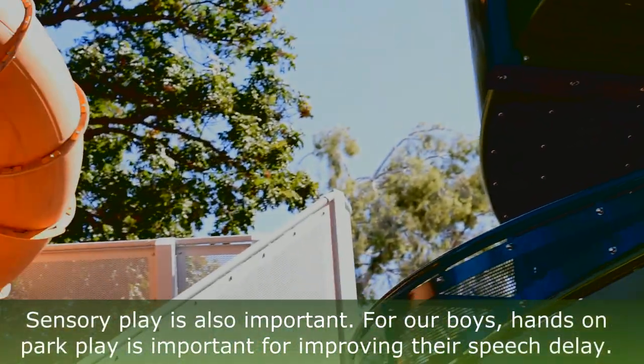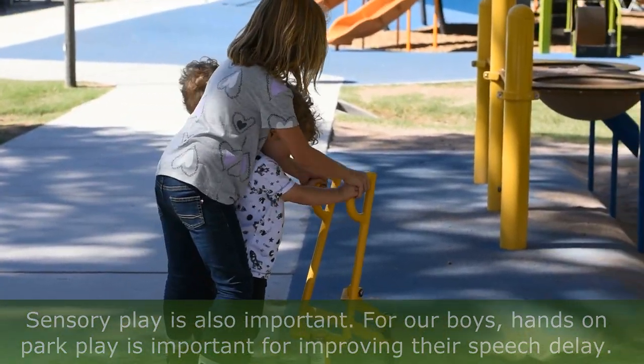Sensory play is also important. For our boys, the hands-on play is really important with their speech delay.